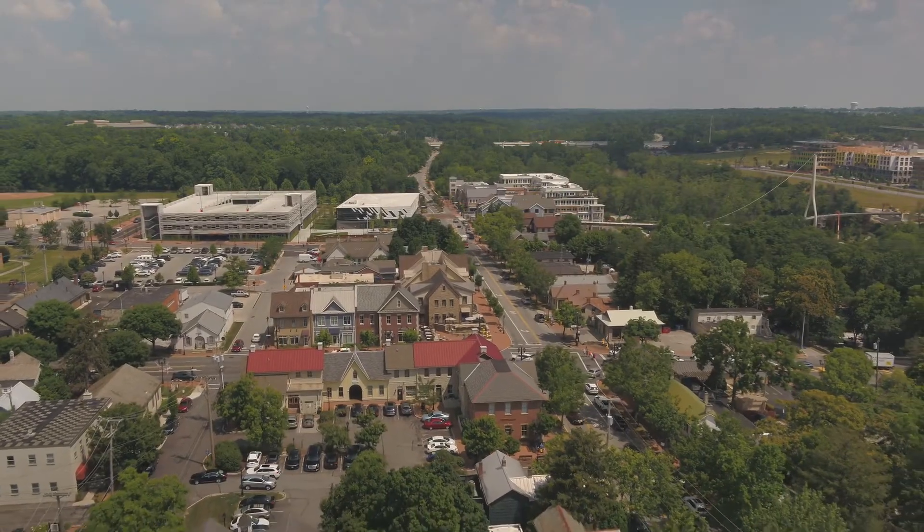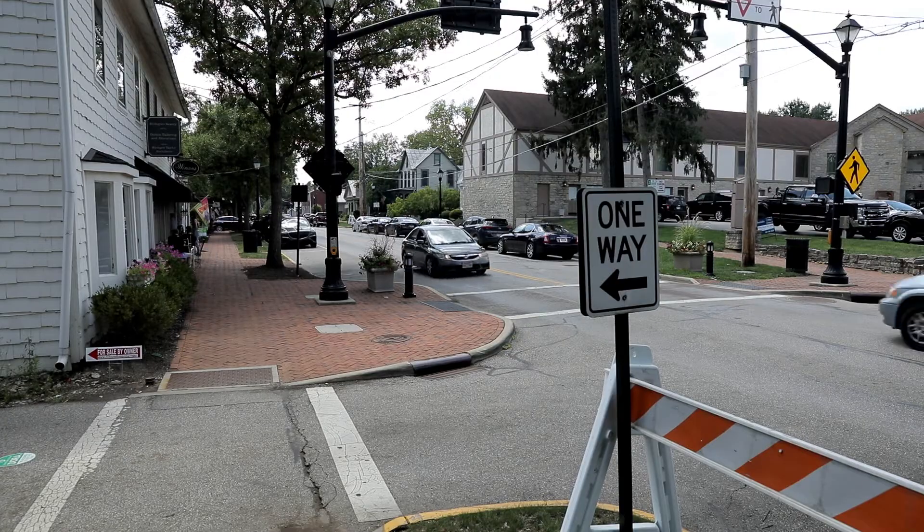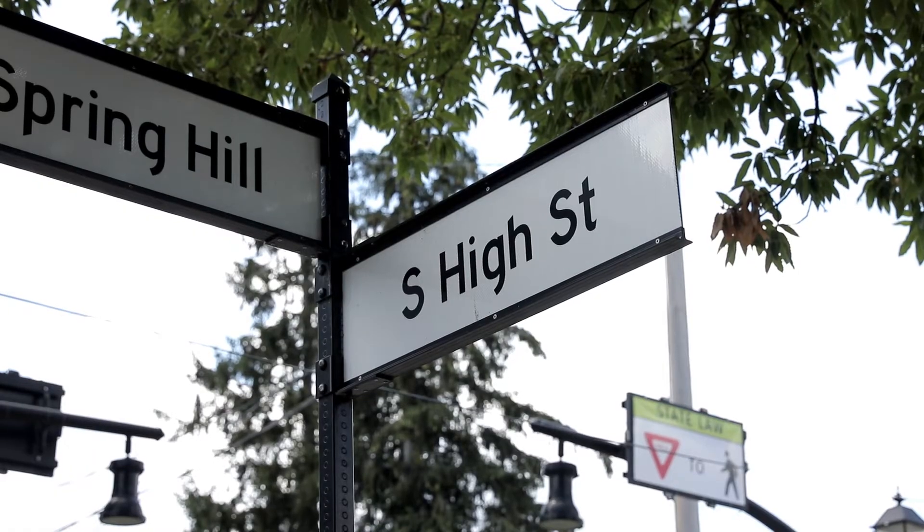Some exciting enhancements are coming to South High Street. I'm Public Affairs Officer Lindsey Wisenauer here with Sean Krewetsky, Landscape Architect for the City. We are here in Historic Dublin along South High Street, which is going to be looking a little different in a couple of months. Tell us about the improvements.